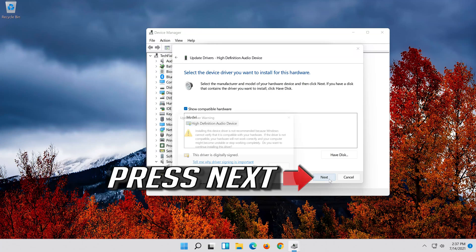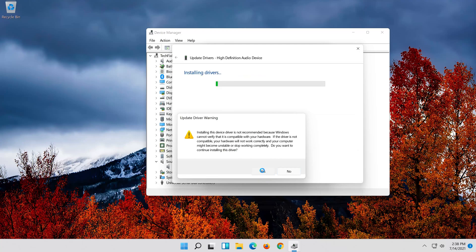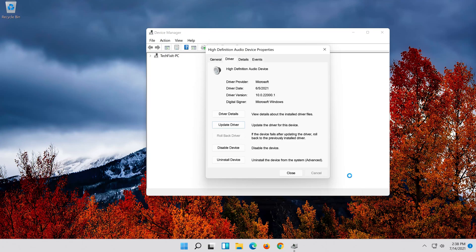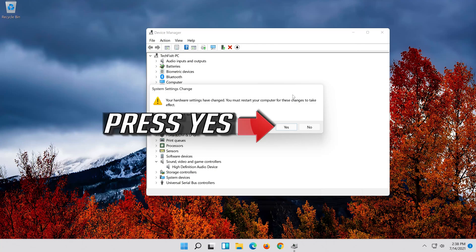Press Next, then press Yes. Now close the window and restart your computer.